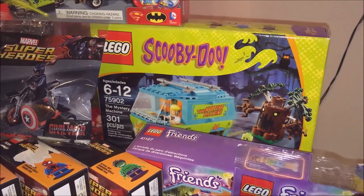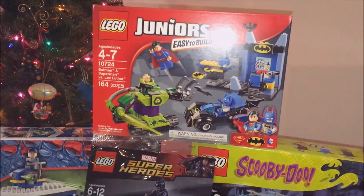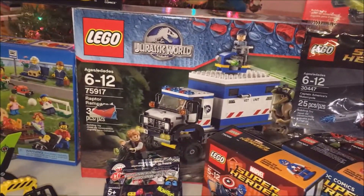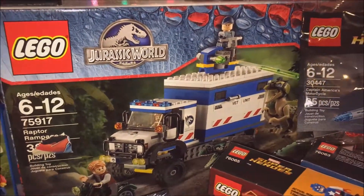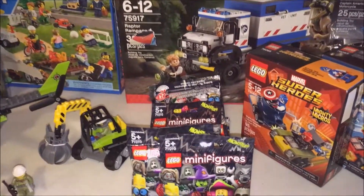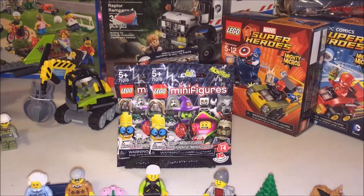Scooby Doo Mystery Machine set — he was really excited about that. There's the Junior set. Jurassic World Raptor Rampage — he's been wanting that forever, it's going to be a lot of fun. He got the complete set of the Lego minifigures series 14, the monsters.